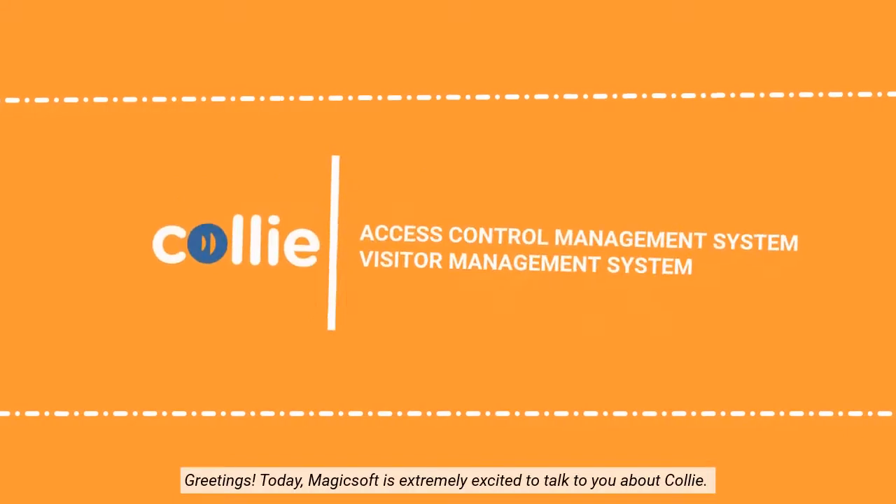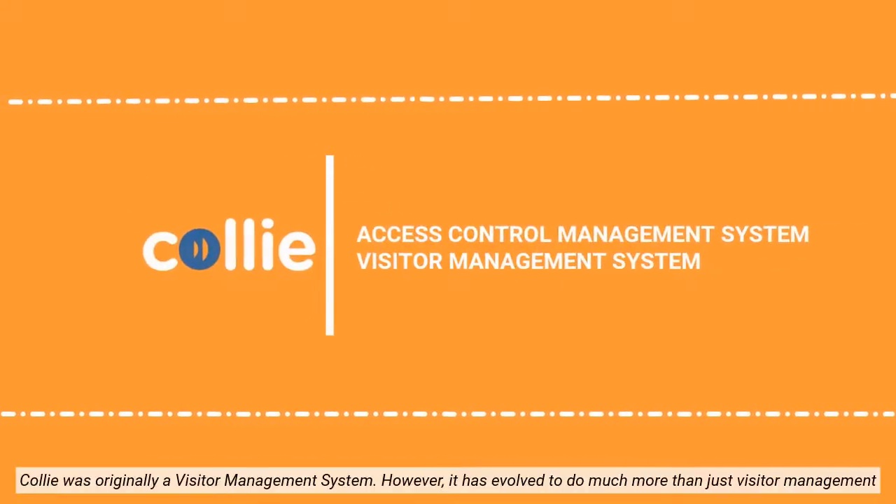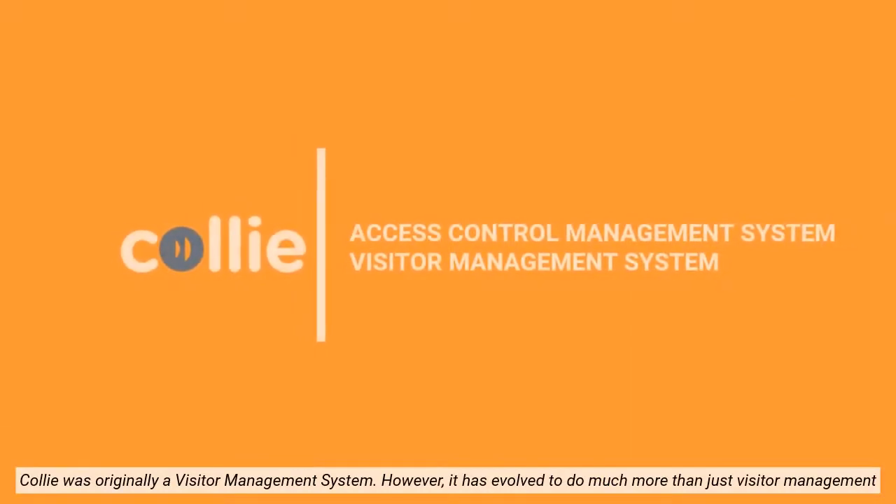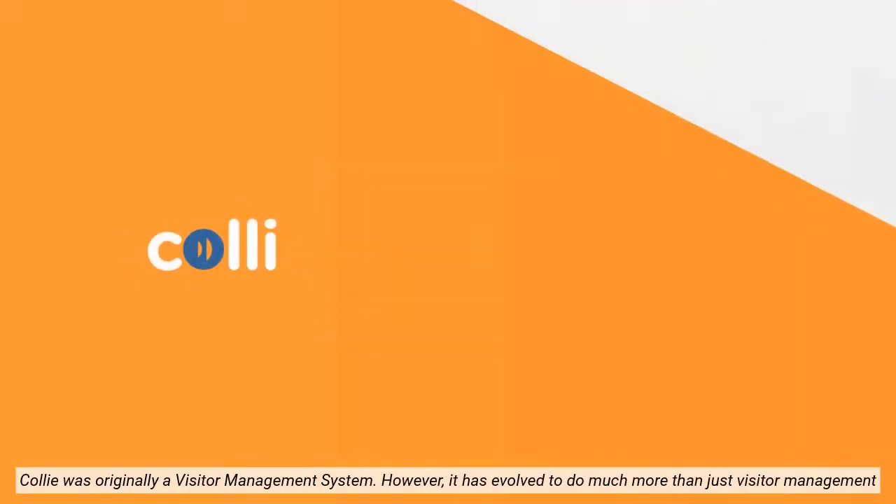Greetings. Today, MagicSoft is extremely excited to talk to you about Kali. Kali was originally a visitor management system. However, it has evolved to do much more than just visitor management.